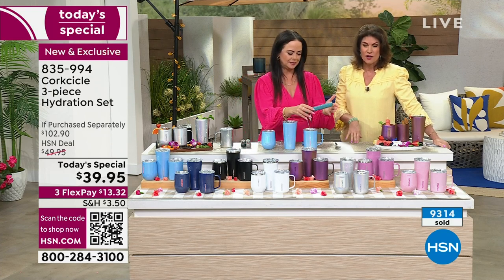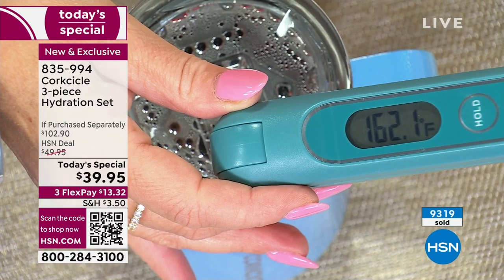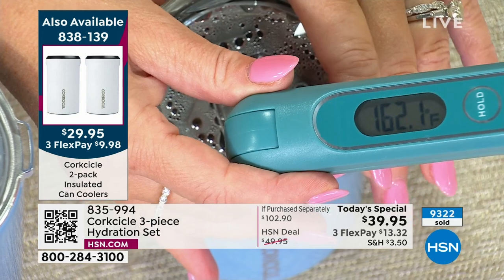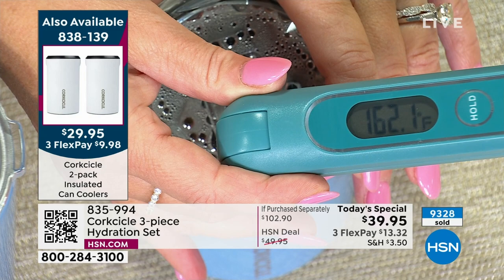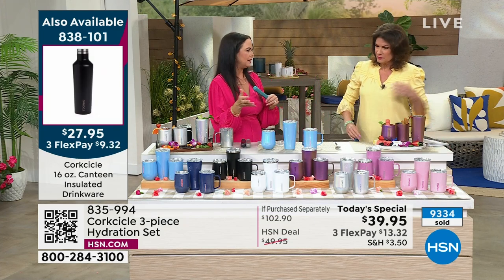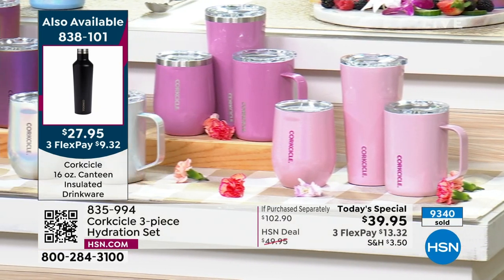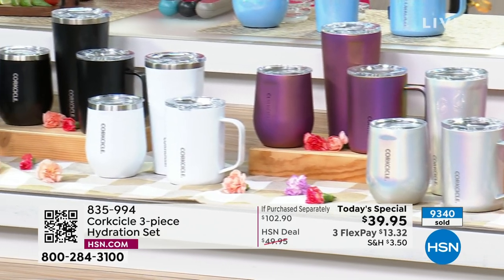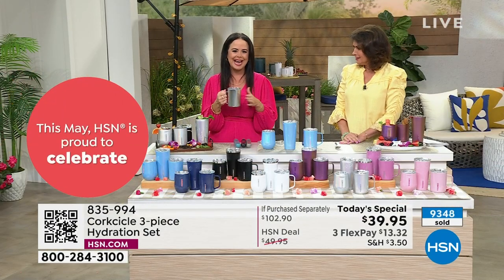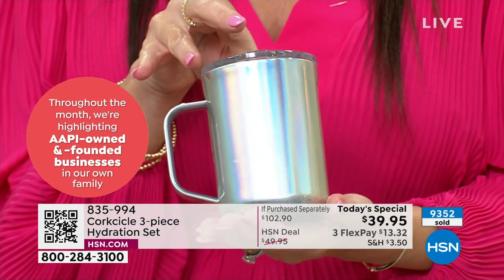Our hot tea is at 162 degrees in there — so this is going to keep your liquids hot for up to three hours and cold for up to nine. Perfect temperature retention on the go. Think about that morning coffee — you set it down and go back to it and it's cold. If you use your Corksicle you're going to have beautiful hot steaming coffee all morning long. And how beautiful is it on a Zoom meeting? You're in that marathon meeting and all your colleagues are going to ask where you got that coffee mug because they will be jealous.